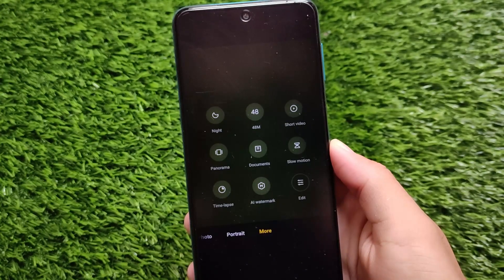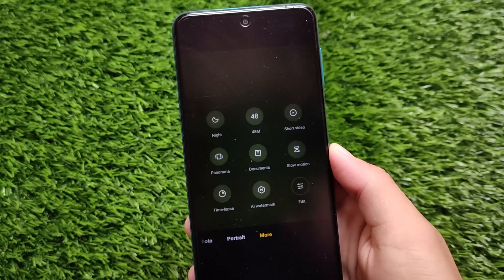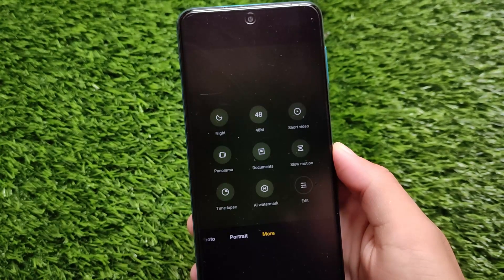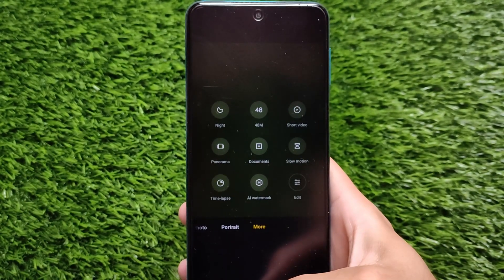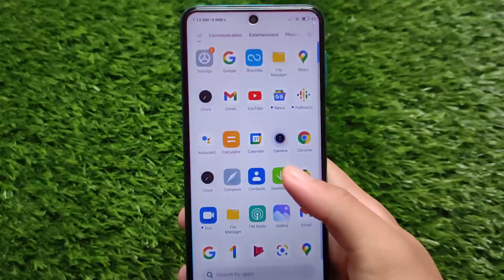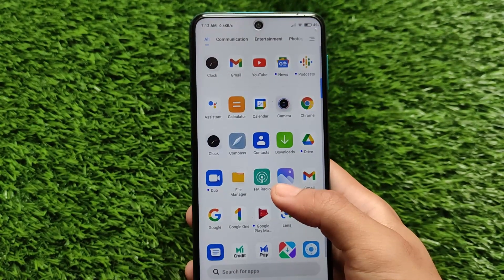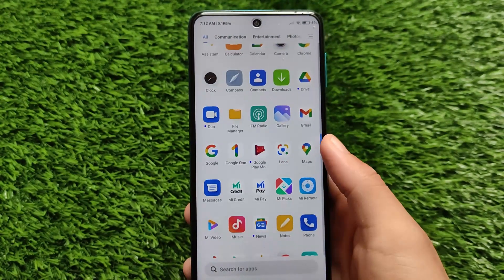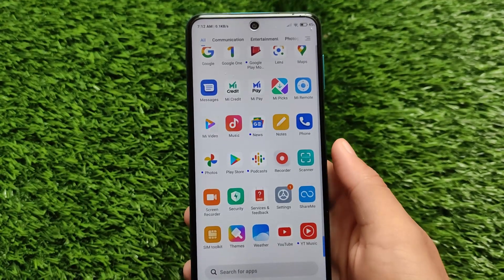As you can see, the camera doesn't include any new features — everything else is the same. We have slow motion, documents, panorama, time lapse, and a watermark option. The new menu options are not present because this is MIUI 12, not MIUI 12.5.